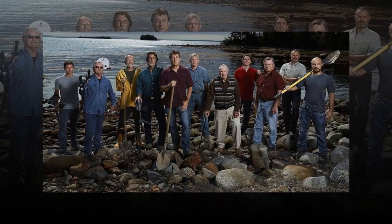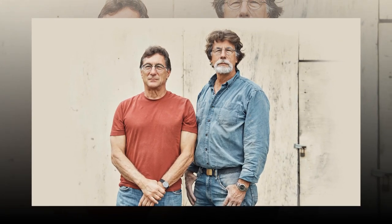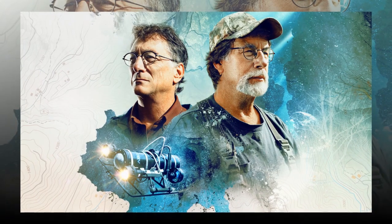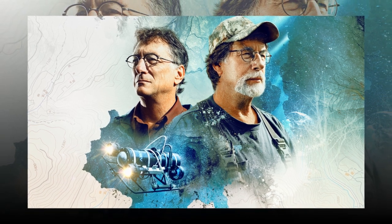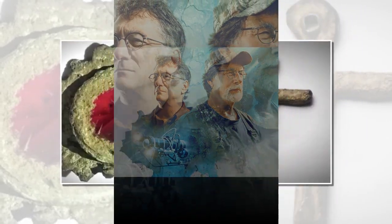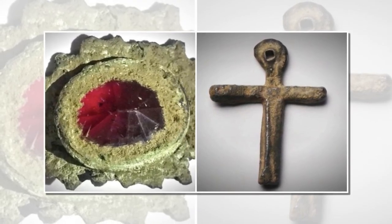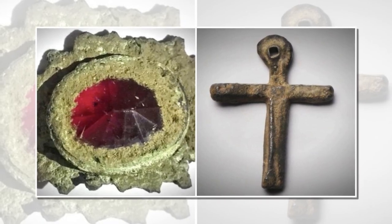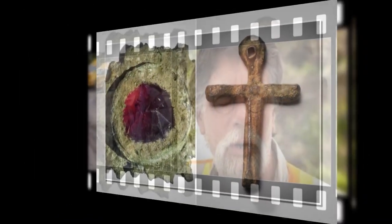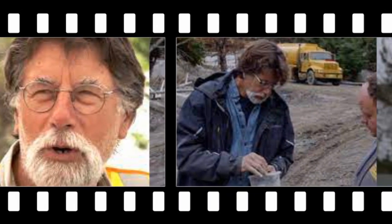The team was silent for a moment, awestruck by the artifact's beauty and mystery. Then, almost in unison, they erupted in excitement. This was no ordinary find — this was something ancient, something that could predate even the earliest known civilizations. As they carefully cleaned the artifact, more details emerged. The symbols around the edge were a mix of what seemed to be runes and hieroglyphs, an impossible combination suggesting a connection between cultures long thought to have never interacted. The material of the disc was equally perplexing — a metal unlike any they had ever seen, neither gold nor silver, but something darker, with a sheen that hinted at otherworldly origins.